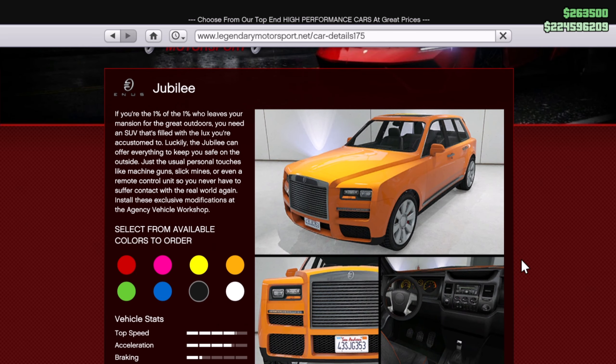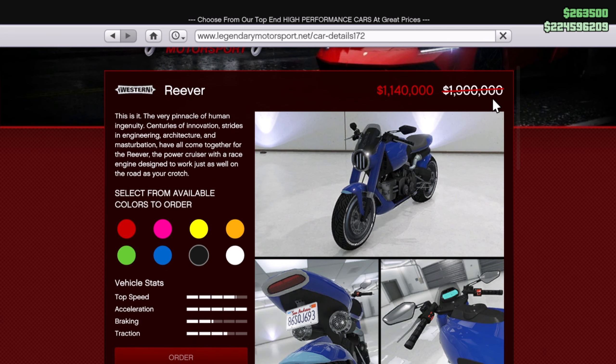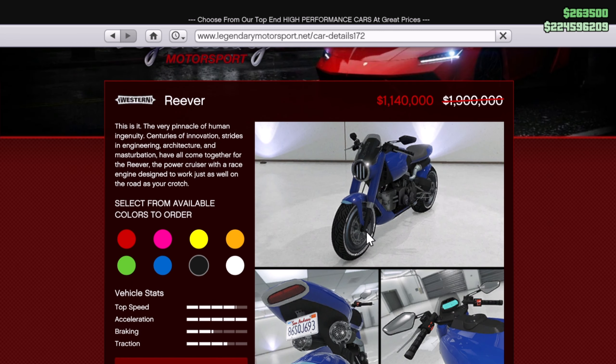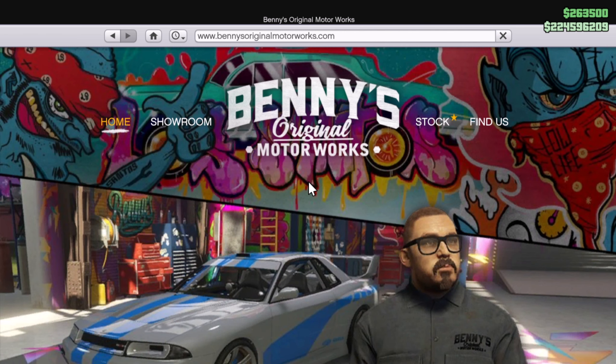If you own an agency you get one of these for free anyway, but you can purchase another one if you want. Next up we have the Western River, on sale for almost 2 million down to 1.4 million — also 40% off. I myself am 100% going to be buying this one.